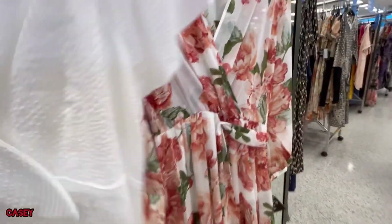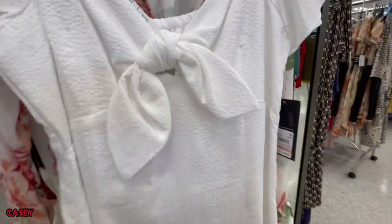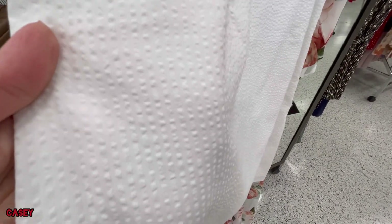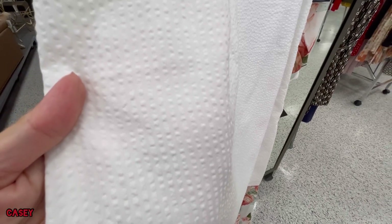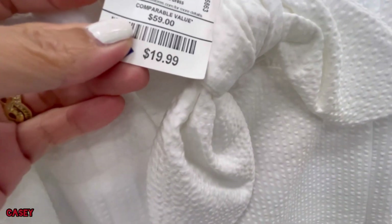There's also this white one which is adorable — it has this bow. The fabric is like tiny tiny popcorn texture. This is $19.99.